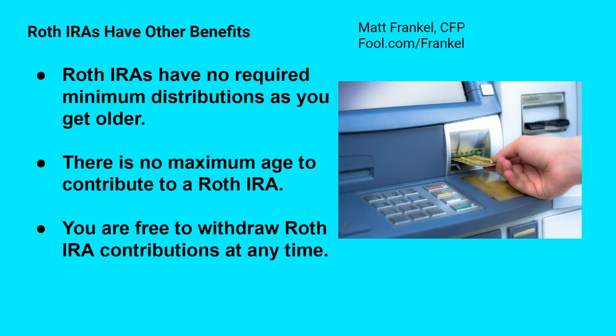You're also — and this is a big benefit, especially for younger people — free to withdraw any contributions you make to a Roth IRA at any time. Not any investment profits, but you can take out any money you put into the account at any time. This makes Roth IRAs especially attractive to younger people who may not want to lock their money up until they hit retirement age. So if you contribute $5,000 to a Roth IRA this year and a couple years down the road you have some sort of emergency expense, you can tap into your Roth IRA and take out your contributions without paying any penalty.